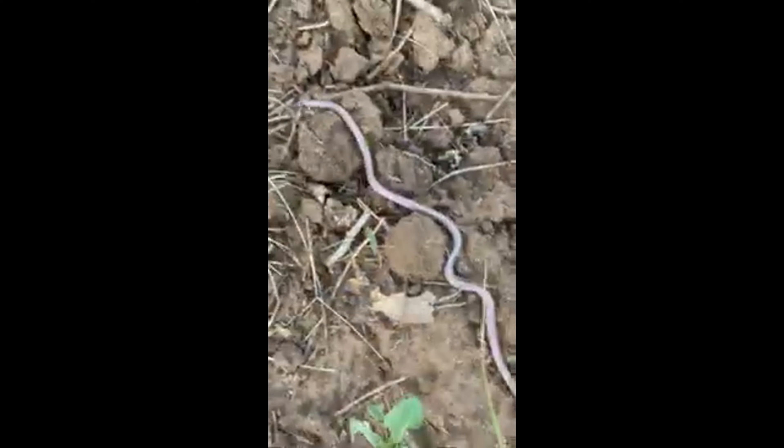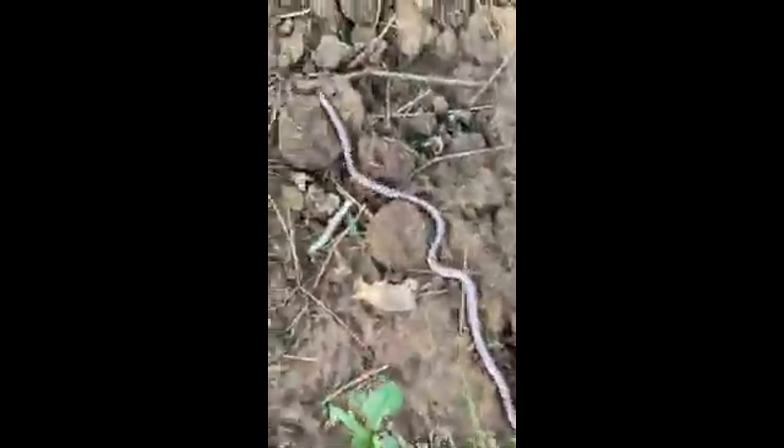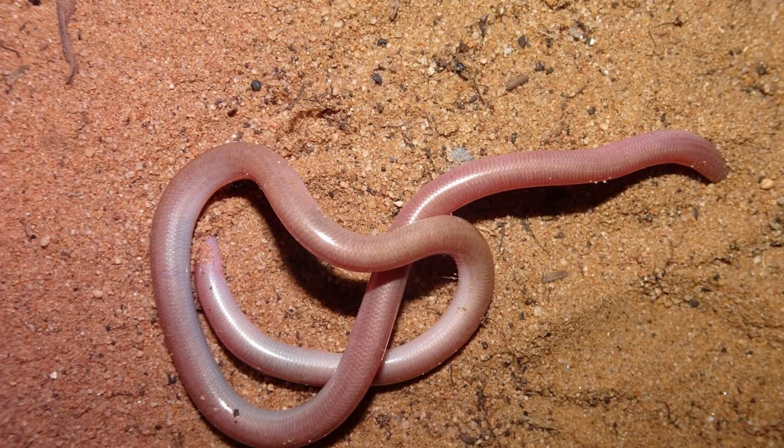Due to their secretive nature and the difficulty of studying them in the wild, there is often a lack of detailed information on the population status and ecology of many Scolicophidian species. Conservation efforts should focus on habitat preservation, reducing pollution, and further research to better understand the needs and threats facing these unique snakes.